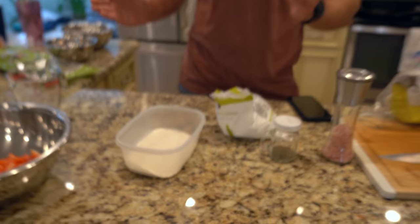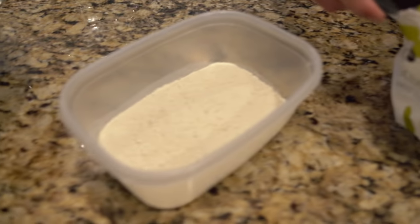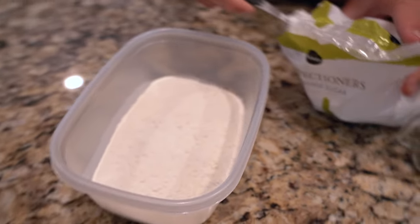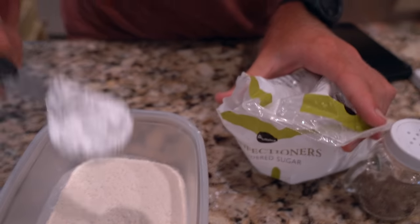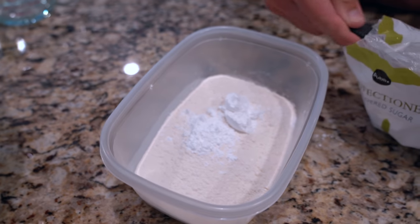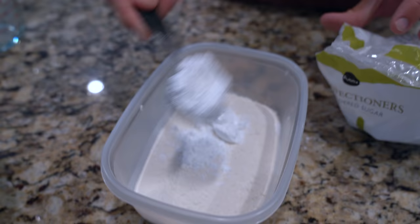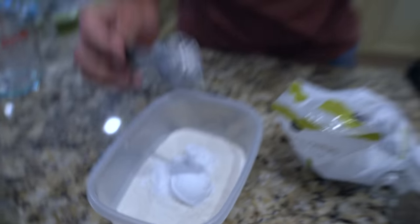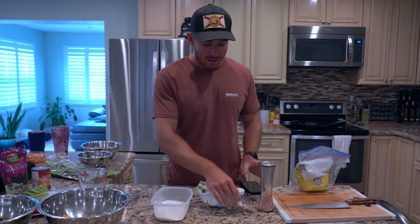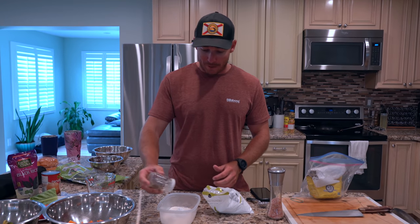Now we need to bread our fish. We have about three quarters of a cup of normal flour. I have some powdered sugar — one heaping, heaping tablespoon, actually two tablespoons. I think this powdered sugar is what gives that breading that signature Chick-fil-A taste. Lastly just a little bit of black pepper.